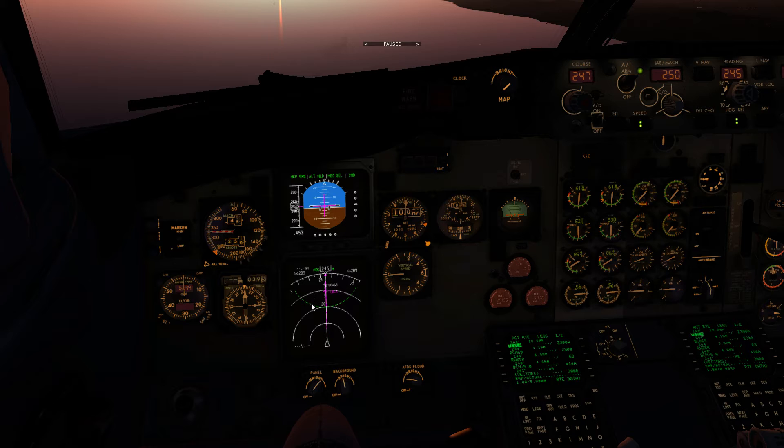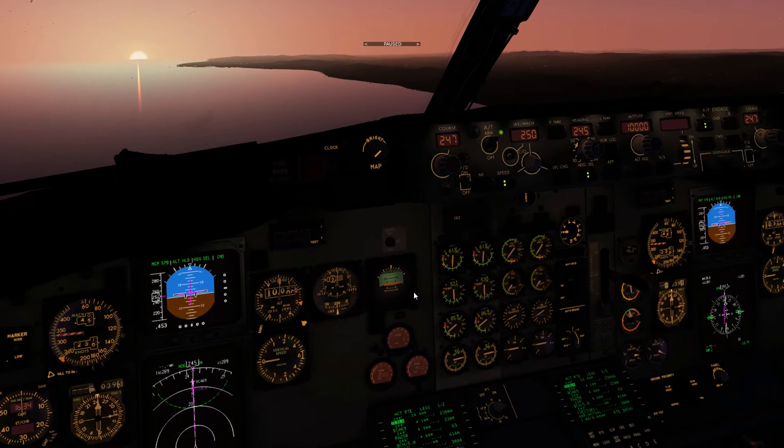Currently we're at 10,000 feet. Using the three-times table, I've got 5,000 feet to lose, so I need 15 miles. 15 miles beyond 20 would be 35. I'm going to use approximately half the groundspeed plus 10 percent — so about 280 to 300 knots — giving around 1,500 to 1,600 feet per minute. The target is 250 knots at 20 miles from the airfield and an altitude of 5,000 feet.